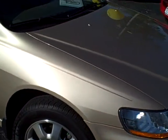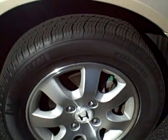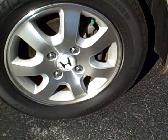Side of the car is clean. No door dings. Rims are in great shape. Tires look brand new actually.